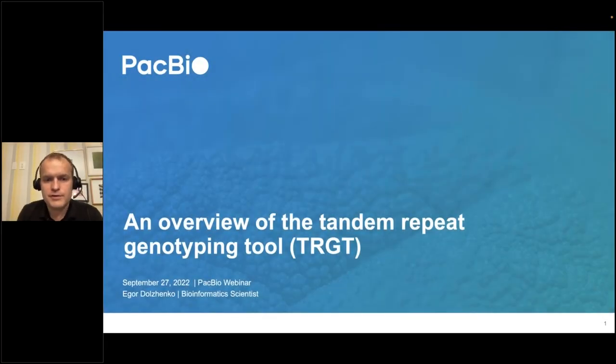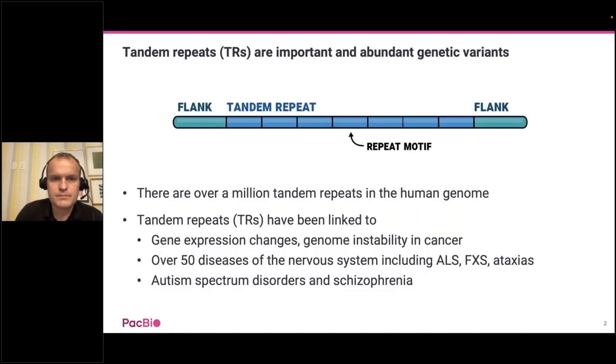Hi everyone. Thank you so much for attending this webinar. My name is Igor, and I'm a bioinformatician at PacBio. Today I wanted to tell you about our new Tandem Repeat Genotyping Tool, or TARGET. Tandem repeats are regions of the genome that consist of tandem copies of some DNA motif. This motif can be very short—even a single base pair in the case of homopolymers—or it could be very long, potentially 100 base pairs or longer. We care about tandem repeats because there are very many of them in the human genome, and they've been linked to everything from basic gene expression changes to genome instability in cancer, to diseases like ALS, fragile X, and Huntington disease.